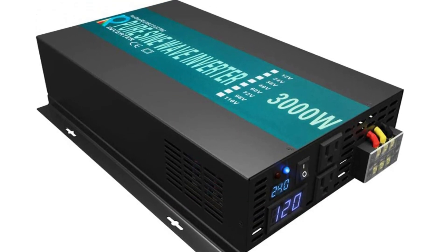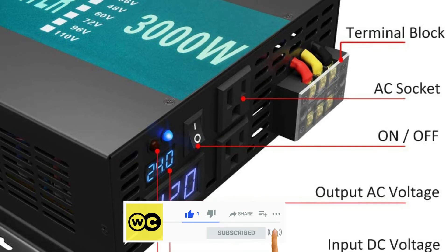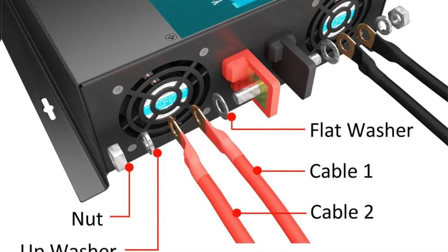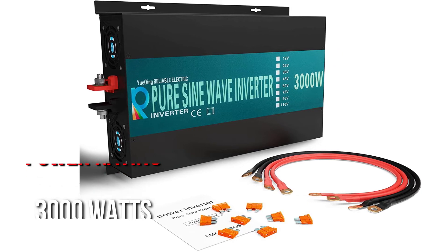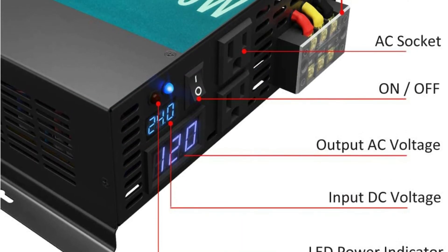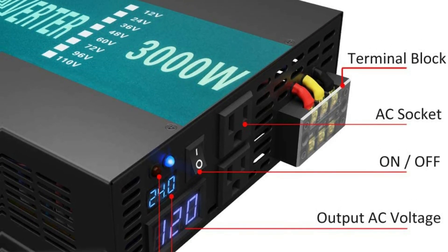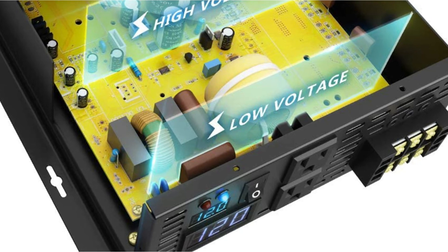While WZRELB and its products are on the pricey side, you get a lot of performance for your money. The WZRELB pure sine wave inverter ranks fifth in this list and is one of the most powerful alternatives available, with a power rating of 3000 watts. Its output voltage ranges from 110 to 120 volts, allowing it to work with a wide range of devices. However, it lacks USB ports and only has two AC outlets. It is a highly trustworthy option thanks to its excellent build quality and one-year warranty.